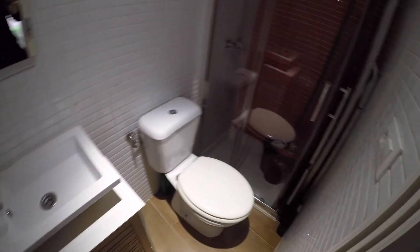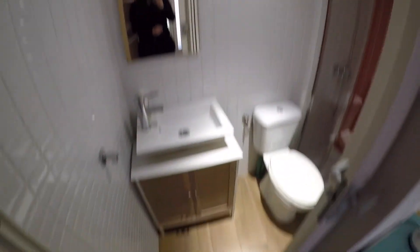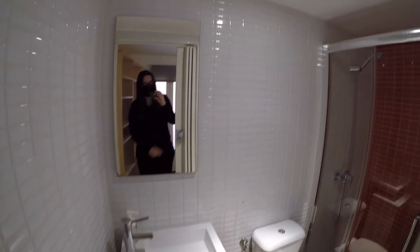We have here the toilet and this is the shower. As you can check, everything looks brand new. They have a little door to keep your privacy, so this is the complete bathroom.